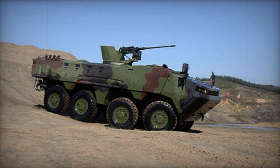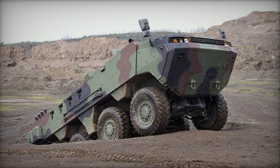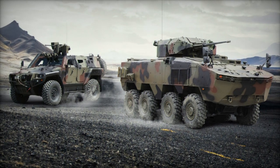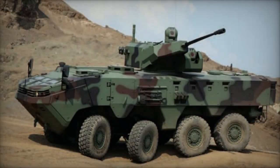The crew complement and troop capacity of the Arma vary depending on the configuration. The turretless 8x8 variant accommodates a crew of 2 and can transport 10 fully equipped soldiers, whereas the version with a turret has a crew of 3 and a troop capacity of 9. Troops ingress and egress via rear doors, with roof hatches serving for observation, firing, and emergency exits.